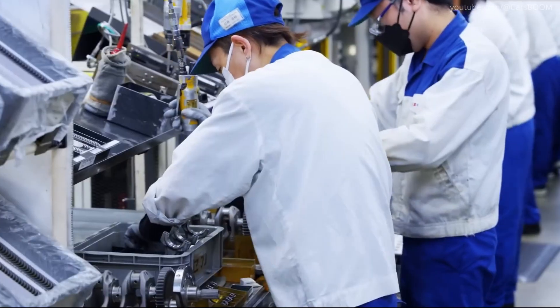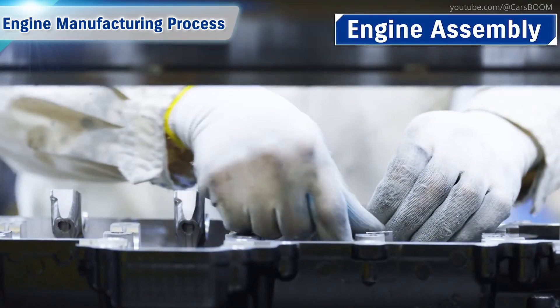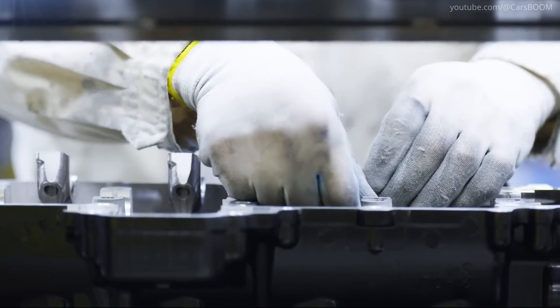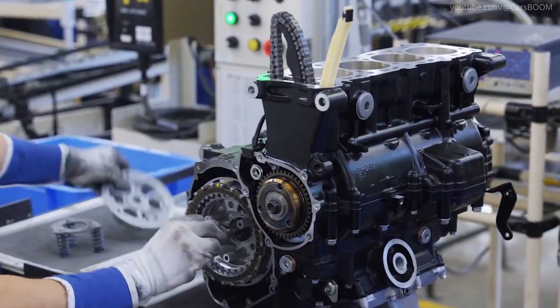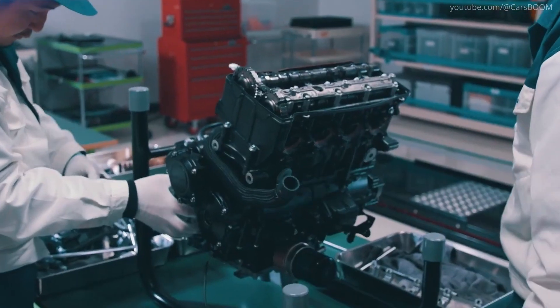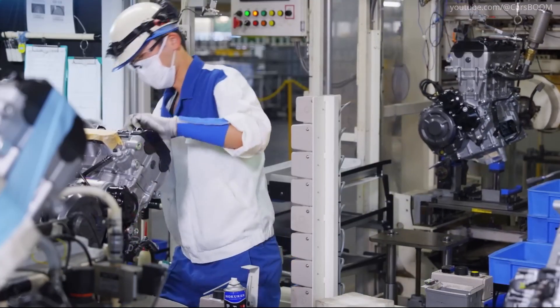Then the machined parts are assembled into a complete engine. Engineers assemble the engine block with pistons, camshafts, and other internal components, followed by a series of performance tests to verify durability and performance.